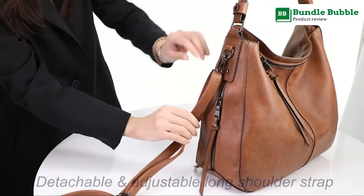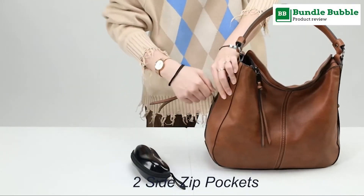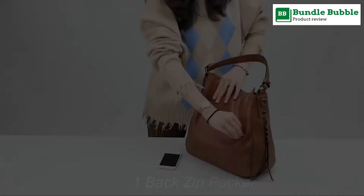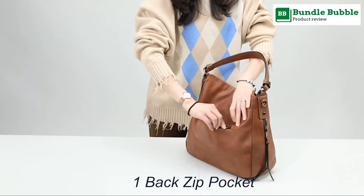Hobo shoulder bag inside: 6 pockets — 1 divided main compartment, 1 middle big zipper pocket, 2 slot pockets, and 1 side zipper pocket. External: 3 pockets — 2 side pockets, 1 backward pocket.